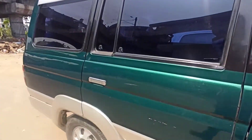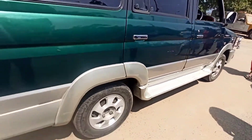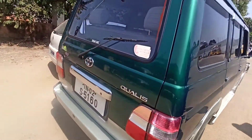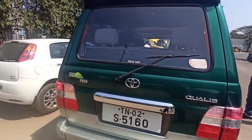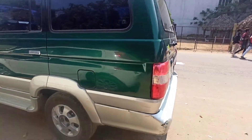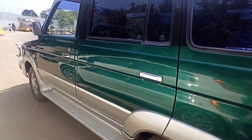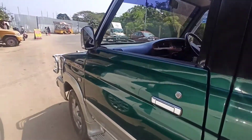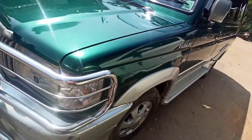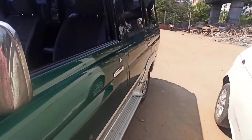Only 40,000 and odd kilometers, all original body. Still running on the first set of tires. The body line is good. No major dents or anything. Slight city scratches, so being an old vehicle as such.